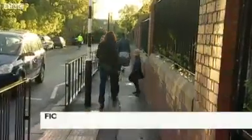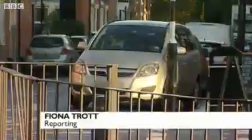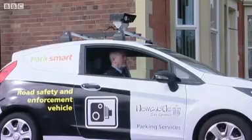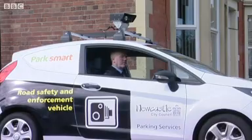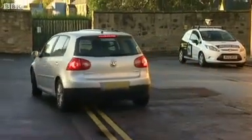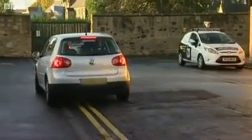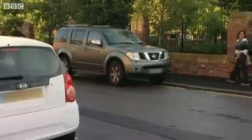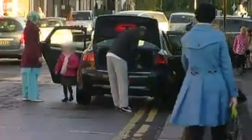It's dropping off time at West Jesmond Primary School. Parents are desperate to find a space. This camera car is watching their every move — it's parked at the top right of your screen. But take a look at this: parents are still stopping on the double yellow lines, again and again.